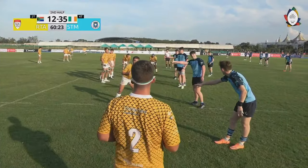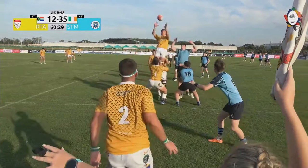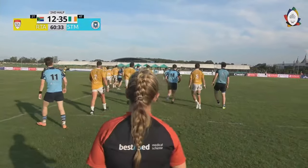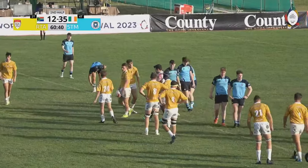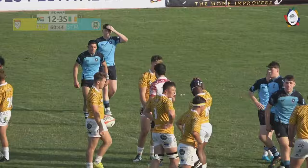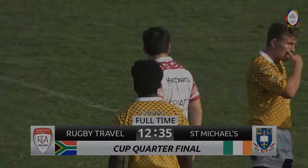Vanden Heever - final opportunity to put the ball into this RTA line. Oh great work off the top there. Ball just drifting forwards on the wind and a slight fumble on the floor, and that is the game. St. Michael's run out a pretty clinical 35 points to 12 winners over Rugby Travel Academy.